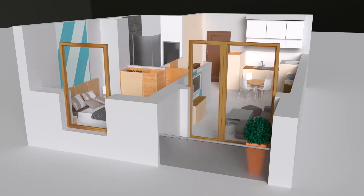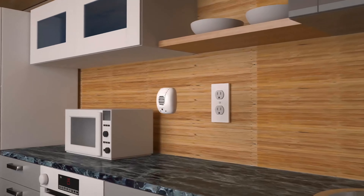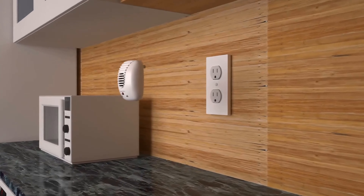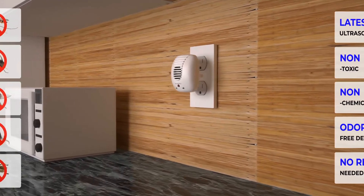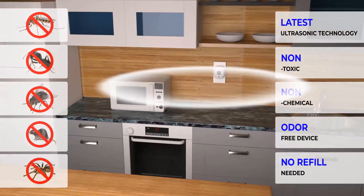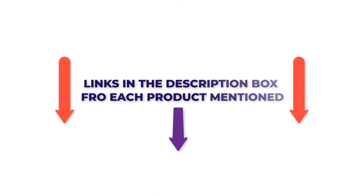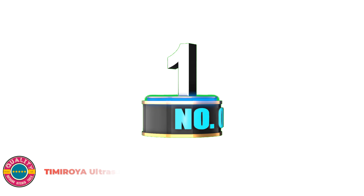There are numerous items accessible to ultrasonic pest repellers, each with various qualities, advantages, and costs. To help you make an informed decision, I did a broad examination, read lots of surveys, and gathered a rundown of the best ultrasonic pest repellers from legitimate brands. After much exploration, I found these items much more supportive for individuals like you. If you have any desire to be aware of the cost and other data, make certain to check my description — so immediately let's hop into the video.